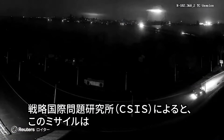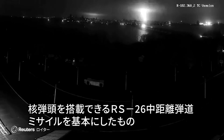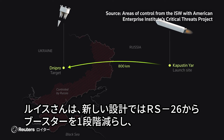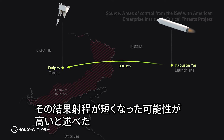The missile was derived from the RS-26 Intermediate-Range Ballistic Missile, which is capable of carrying a nuclear warhead, according to the Center for Strategic and International Studies. Lewis said the new design had most likely removed a booster stage from the RS-26, reducing its range.